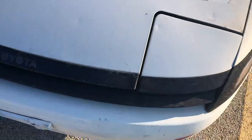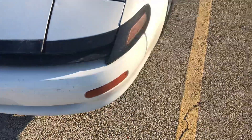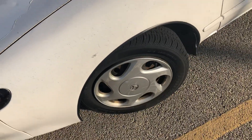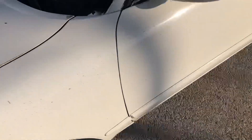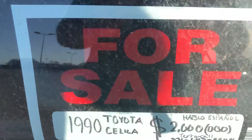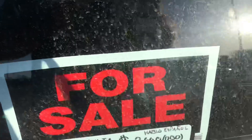As you can see, the clear coat is pretty messed up right there. It just has 15-inch wheels with the Toyota hubcaps. As you can see it is $2,000. It does appear to have a sunroof, which is nice.